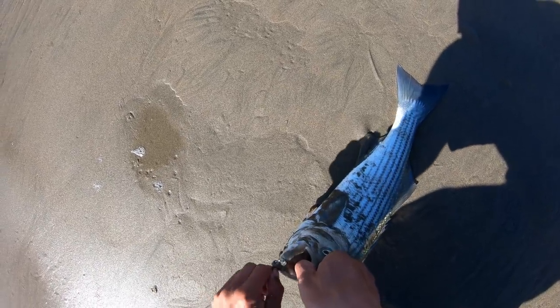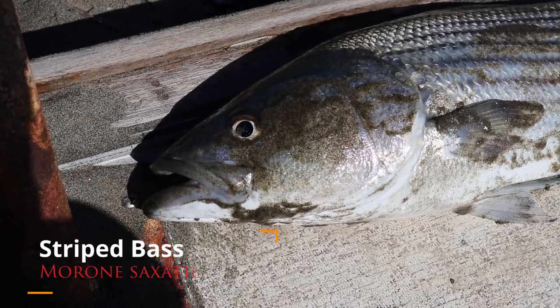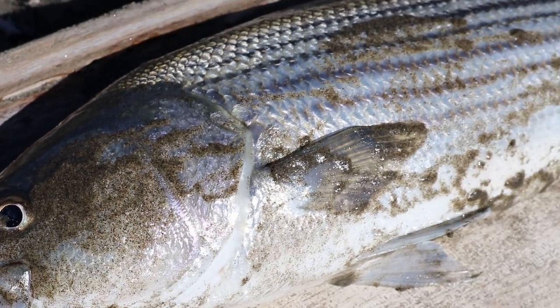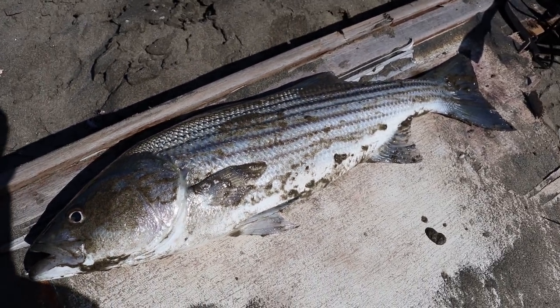Tops out right there, right on the corner. Just slammed it so hard though. That's the striped bass we're going for baby. That is a nice striped bass.